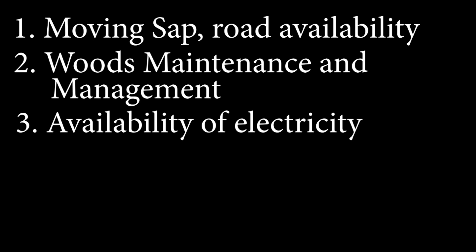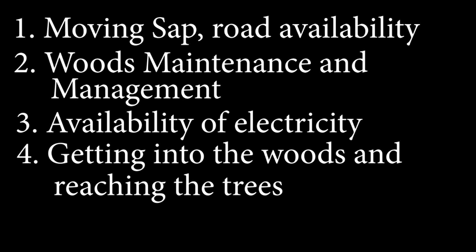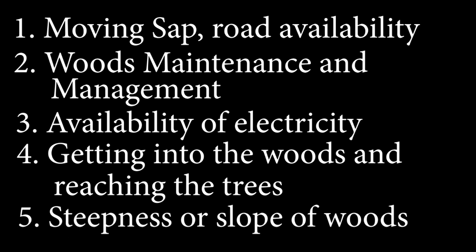Access also means: can I actually access all of this woods? Is it steep — too steep for me to access it? Can I access it with machinery, or do I have to do everything with my legs in this woods?